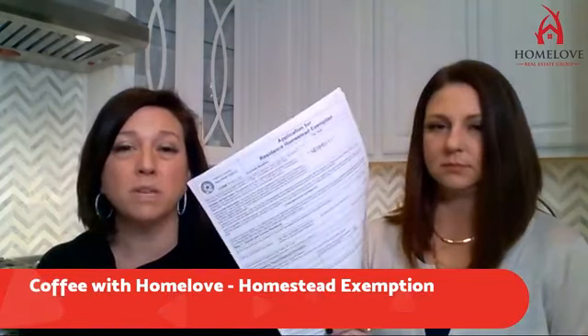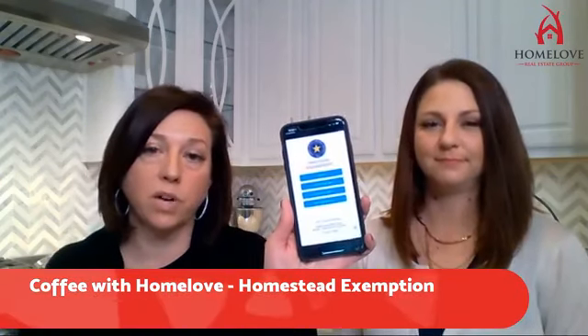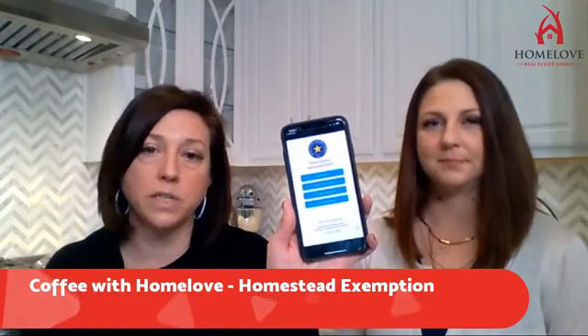They've made it such a simple process. You no longer have to mess with a paper form and sending it in for your regular homestead exemption or your over-65 exemption. They've got this handy dandy app that you can find in the app store — search for HCAD for Harris County Appraisal District — download it and it's super simple.